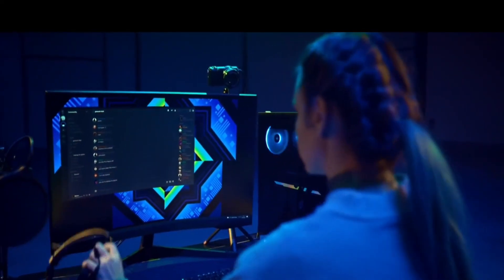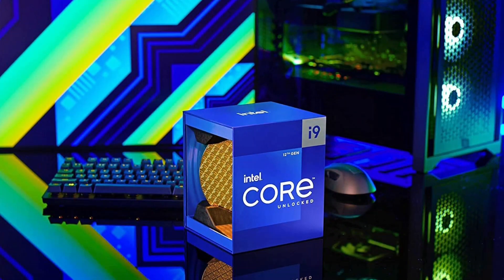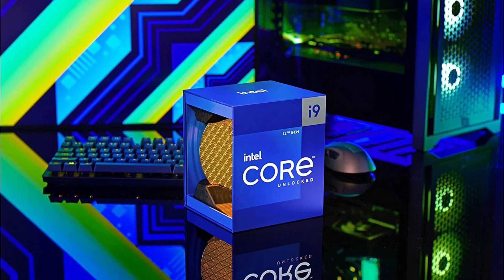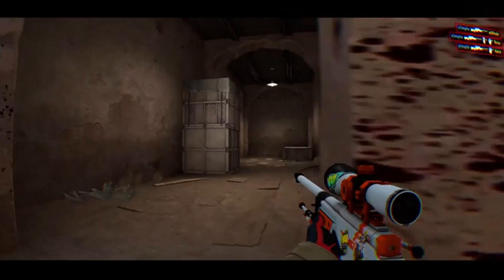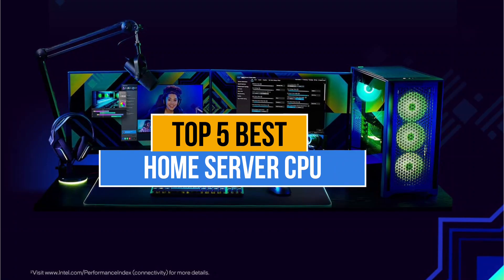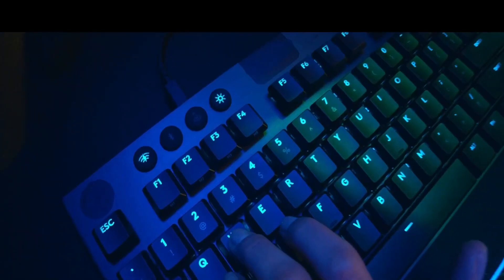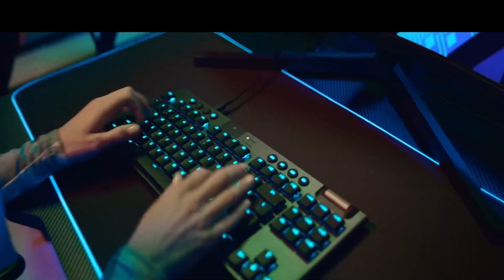Apart from high-end servers used for industrial applications, some of you might also want to set up a server at home for media streaming, network storage, and personal computing. The only problem you'll face while purchasing a home server CPU is which one to pick, as there are too many manufacturers in the market. Today's video is about the top 5 best home server CPUs available in the market. If you want to know prices and more information about the products mentioned, check the link in the description below. Let's get started.